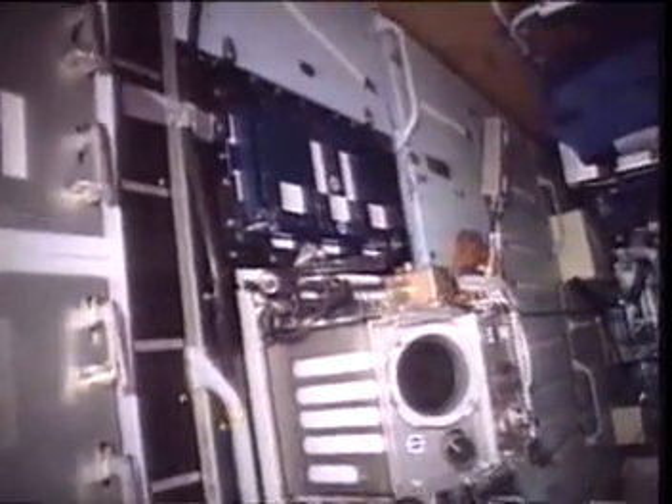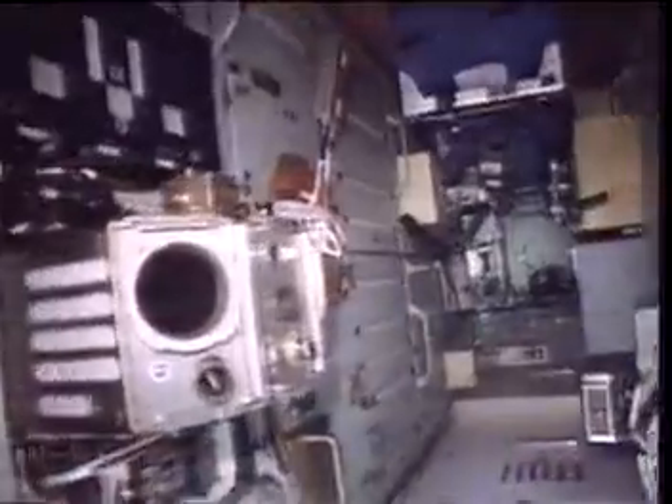This is Perota, the new module that came while I was there, and it's full of various scientific equipment. As you can see, there's the glove box, and it just worked outstanding. All the United States equipment that was there in Perota worked really, really well.